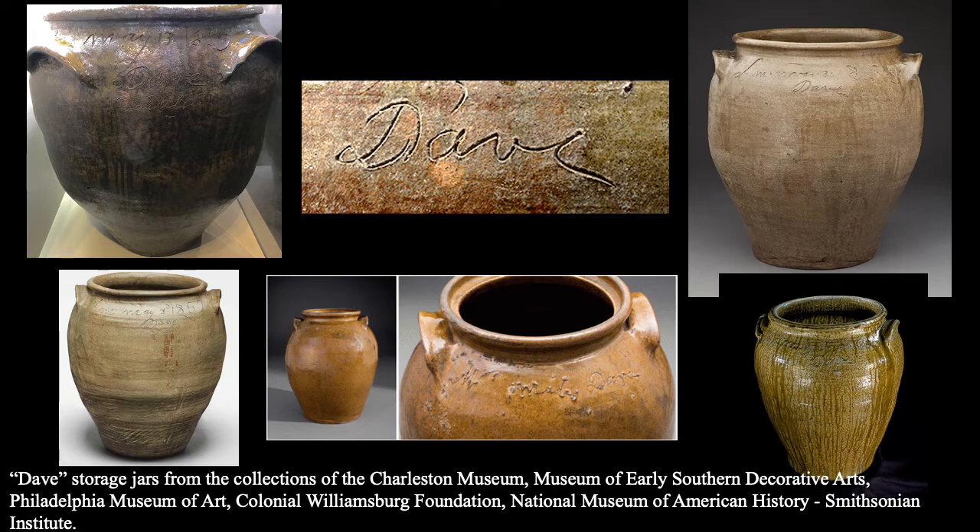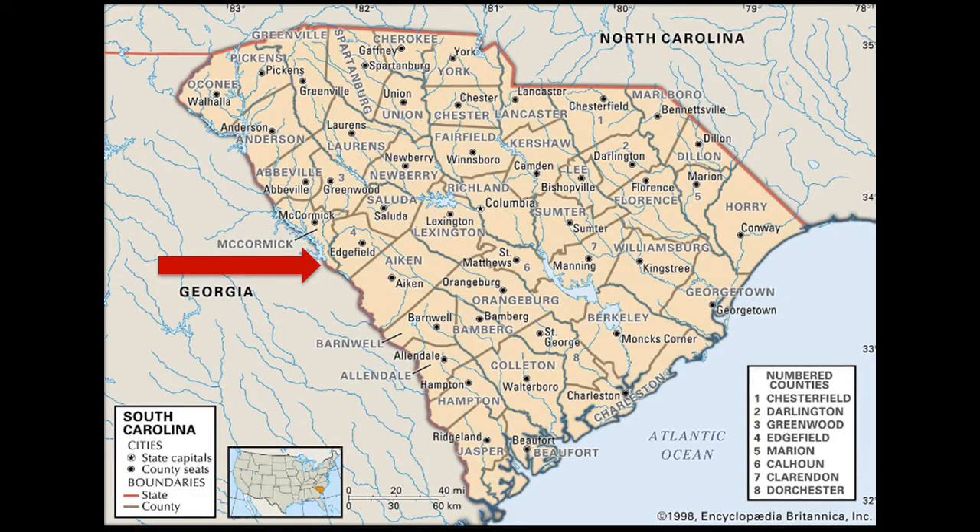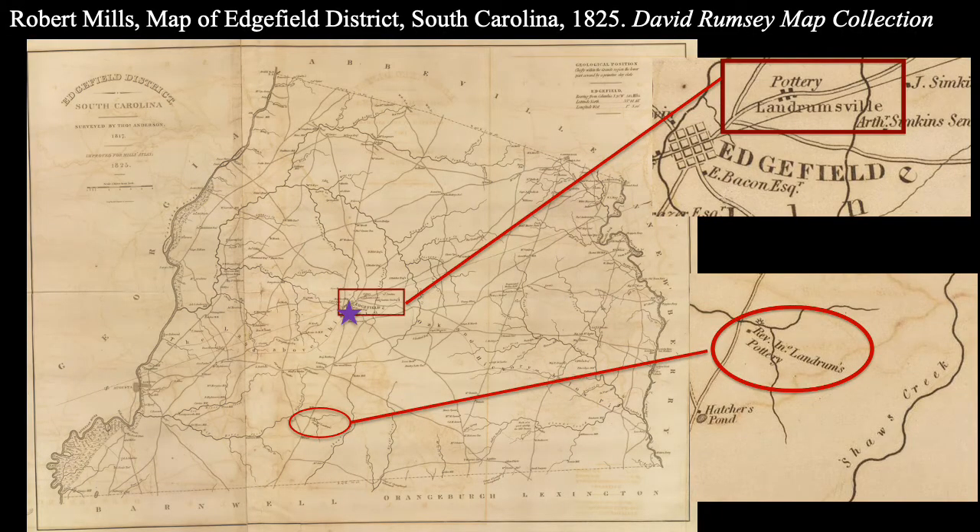Dave lived and worked in Old Edgefield District, which was located on the southwest border of South Carolina, where it butts Georgia, over near Augusta. The town of Edgefield still exists today, as does Edgefield County. But when I say Old Edgefield District, I mean the much larger area that was mapped out in 1825 in Robert Mills' Atlas of South Carolina, and that in the years after the Civil War was split into five different counties. So we're talking about a very large area.